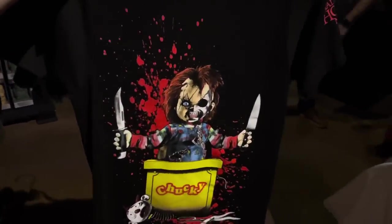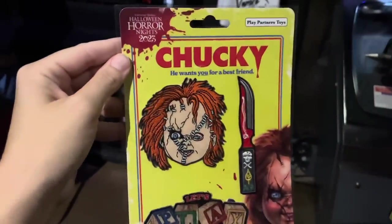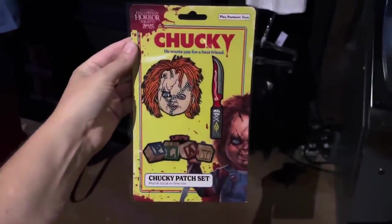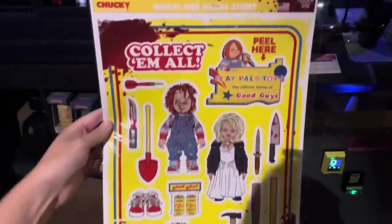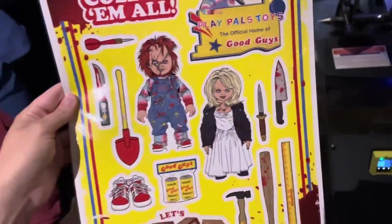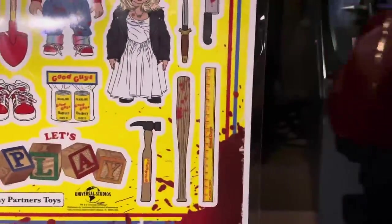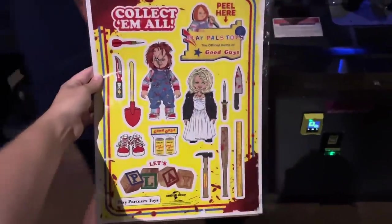There are a couple other Chucky items. Here we have a Chucky patch set — we've got Chucky, a knife, and 'Let's Play.' This is $15. I'm kind of obsessed with this decal set. We have Chucky and Tiffany in there, and since these are multi-use decals, you can put them up with different items, move them around, change them around. This is probably my favorite decal set, and it is $12.